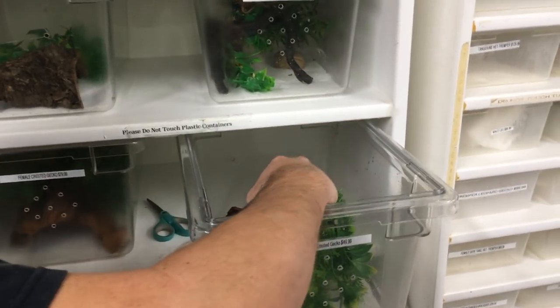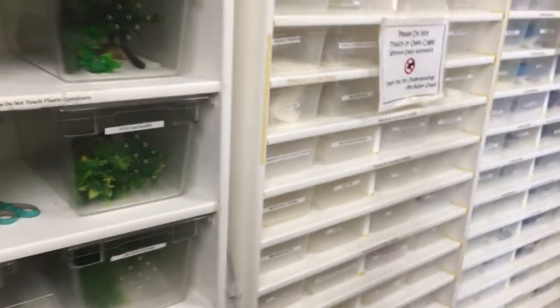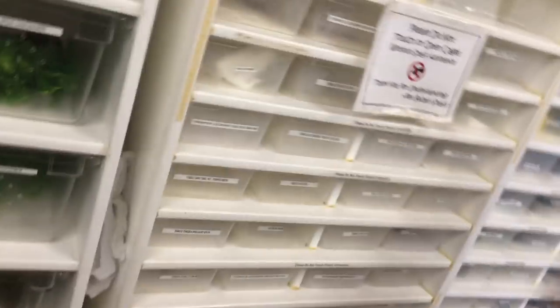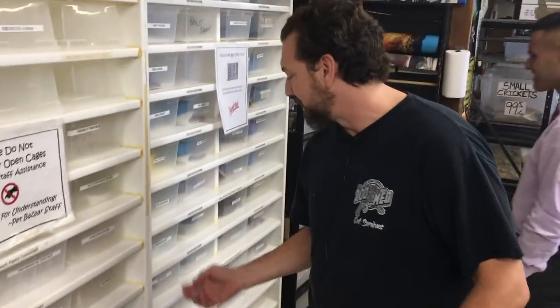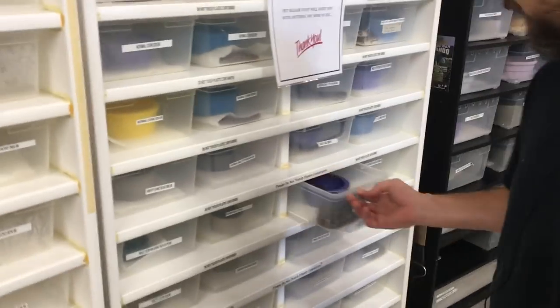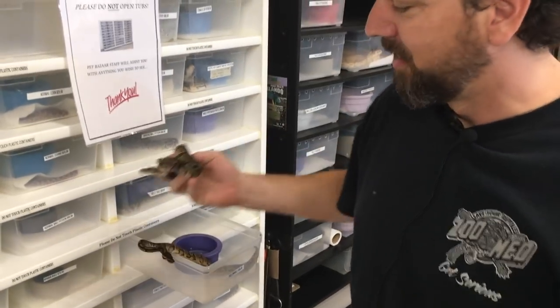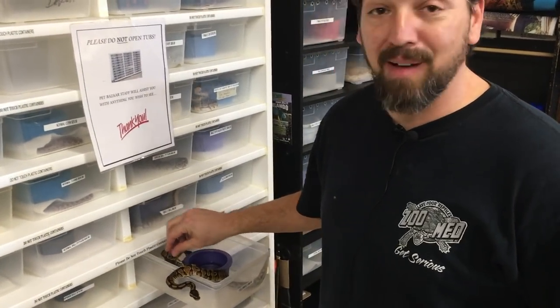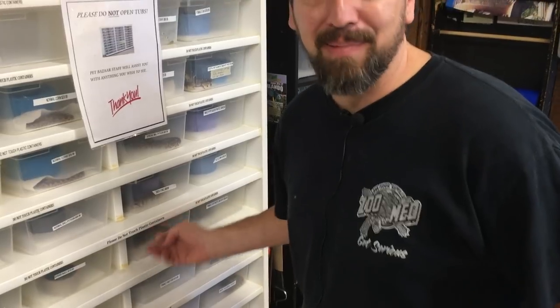Doesn't need light, doesn't need heat, doesn't have to eat live insects — this is just a very simple reptile to keep. The easiest lizard to care for right here: the crested gecko, very popular, huge personality on these guys. Interesting thing about this particular lizard — they thought these were extinct until the mid-90s. They rediscovered them in the wild in New Caledonia, and now they're one of the most popular pets you can find. They come from an island where it's basically always room temperature, around 75 to 80 degrees. They're nocturnal, so they don't need sunlight or a heat source — super easy and super popular.